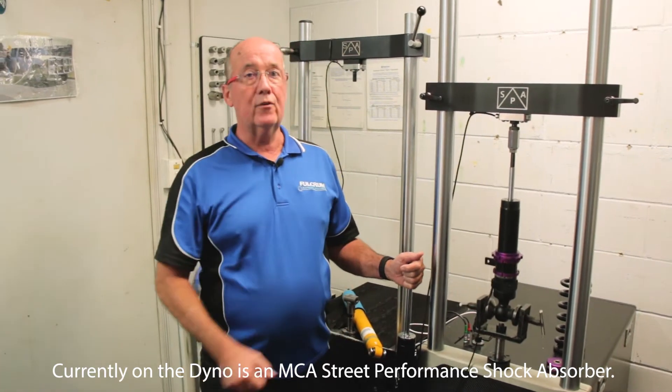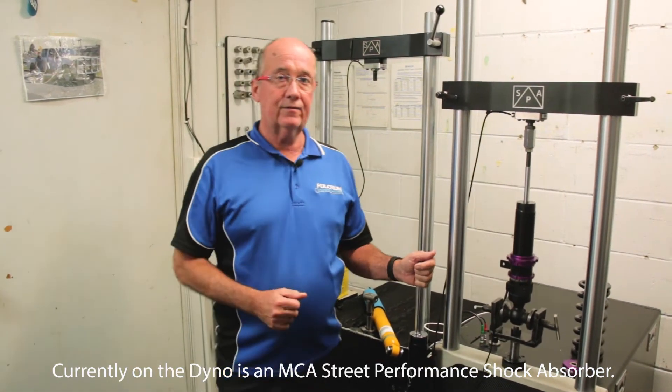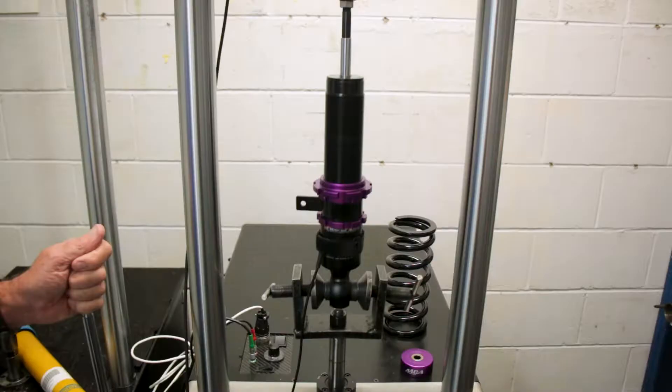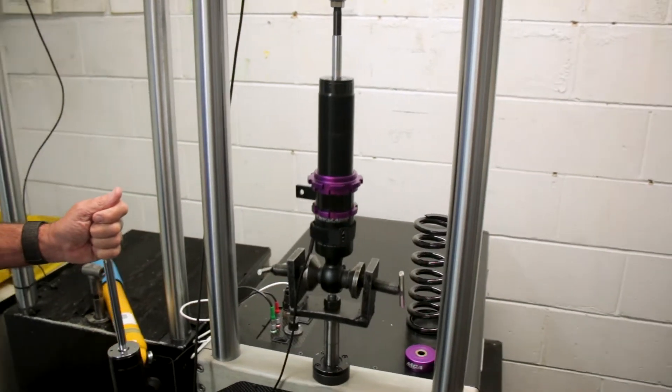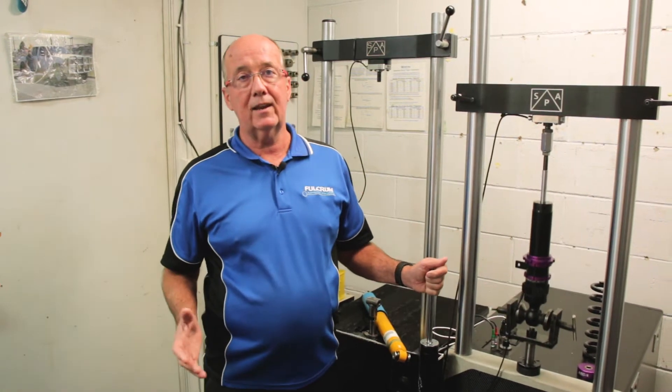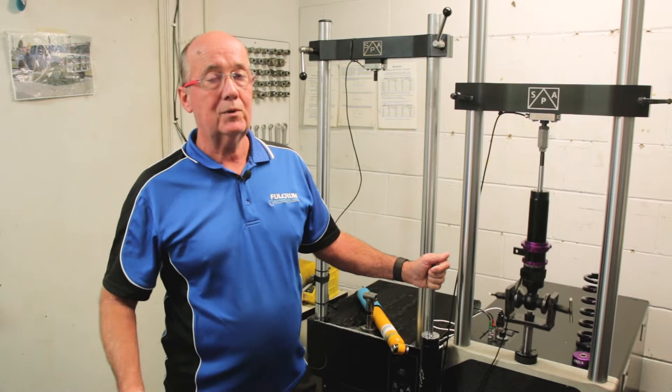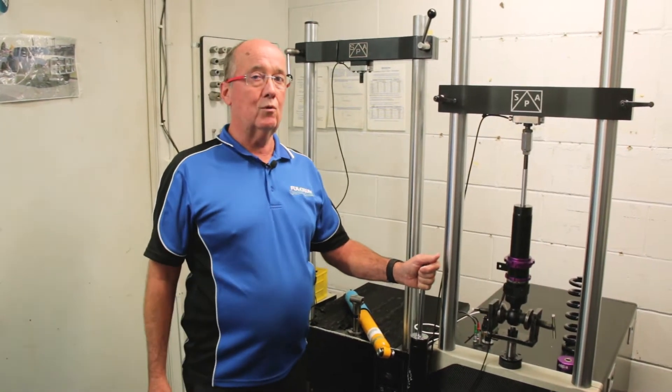We're standing here in our dyno room, which is an important part of our shock absorber program. We work with the best suppliers in the world, but we always test — to see what we're getting, to understand what we're going to sell to the market, so when we talk to a customer base we know what we've got to sell.